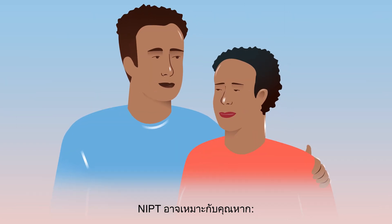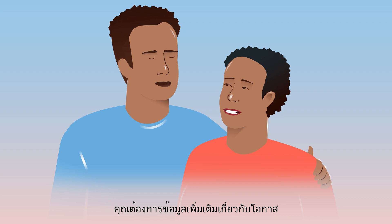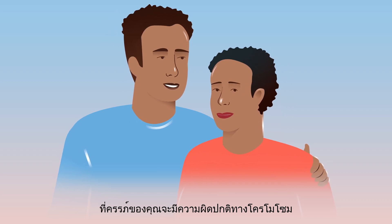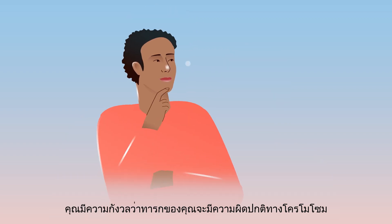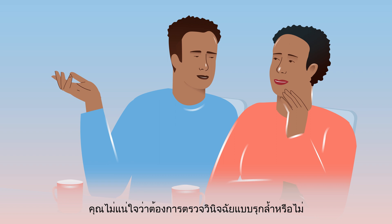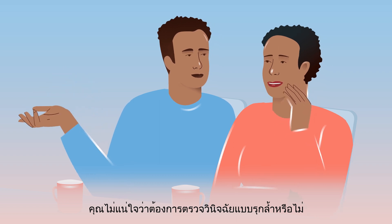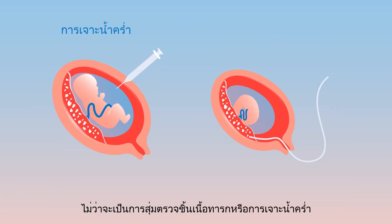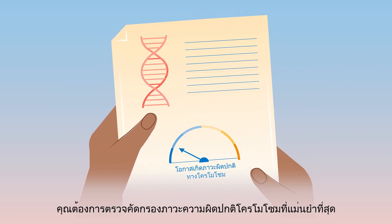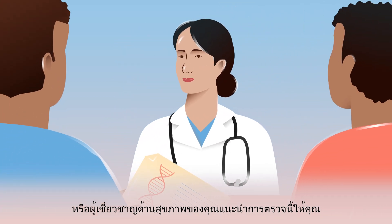NIPT may be right for you if you want more information about the chance of a chromosomal condition being present in your pregnancy, you are concerned about a chromosomal condition in your baby, you are unsure if you want invasive diagnostic testing — either amniocentesis or chorionic villus sampling — you want the most accurate screening test for chromosomal conditions, or your health specialist has recommended it for you.